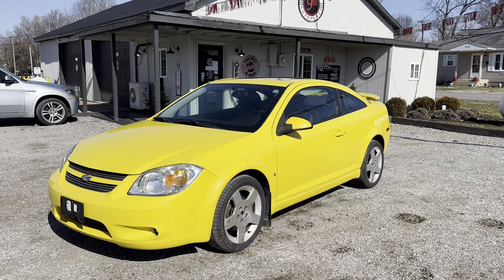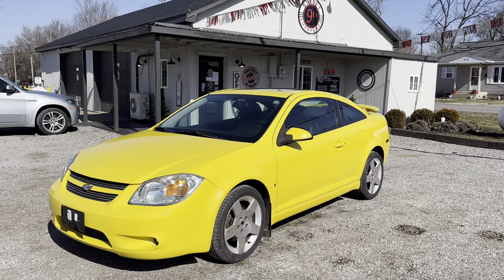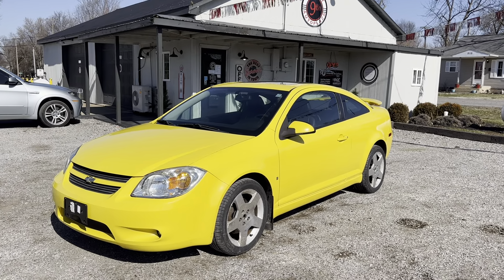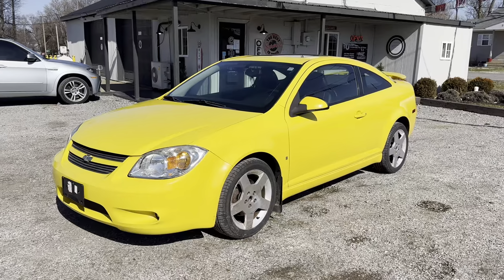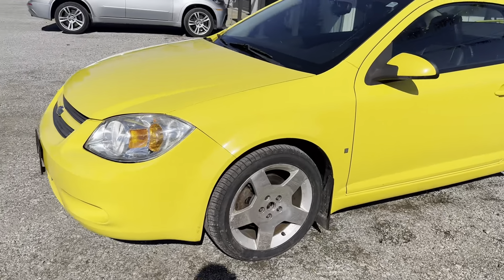Hi everybody. 9th Street Auto Plaza in Mount Carmel, Illinois. We just got in a 2008 Chevy Cobalt Sport. This has a 2.4 liter four-cylinder engine, 102,000 miles.